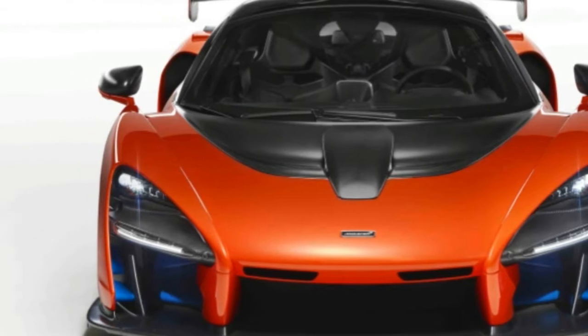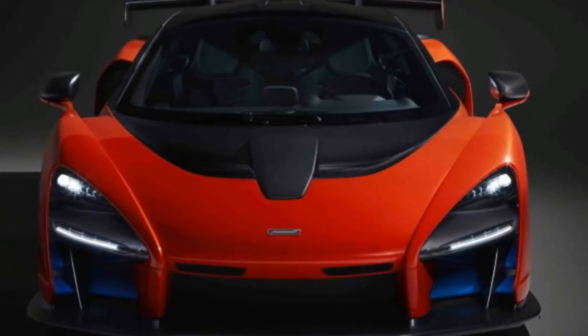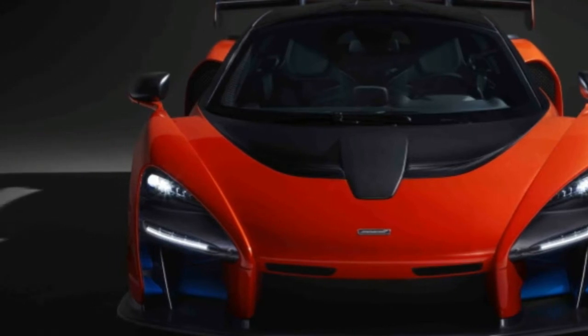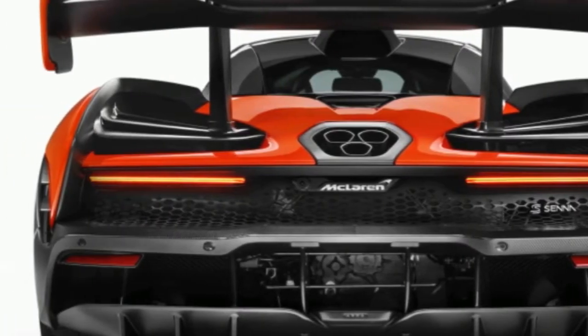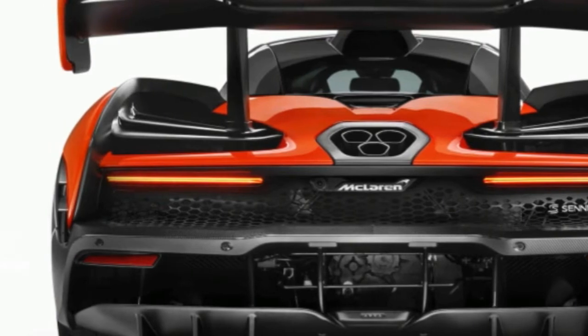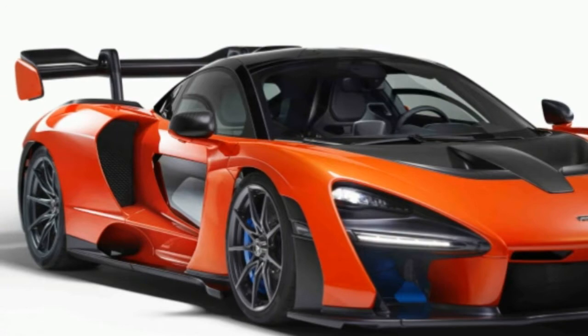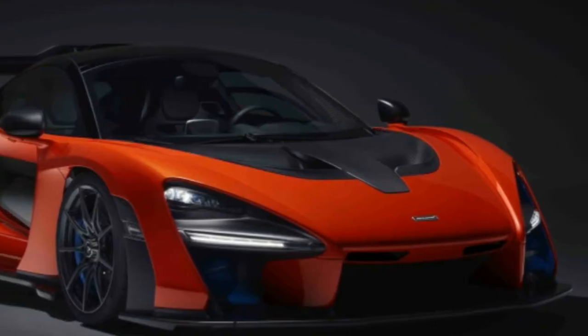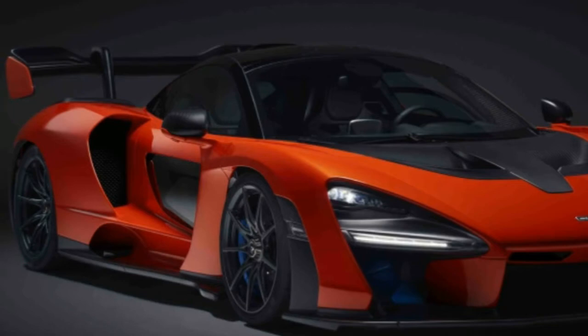Given that the 720S is already quicker around most racetracks than was the P1, we can bet that the Senna will raise the bar by several additional notches. According to McLaren, its deal with the Senna Foundation to use the iconic driver's name is limited to this car. If so, that's a shame, as the perfect title for the production spec BP23 three-seater would surely be the Ayrton.